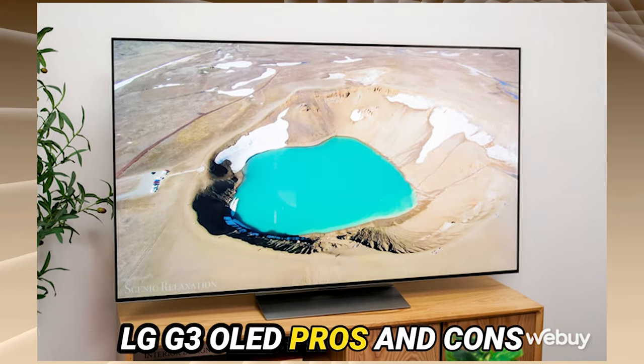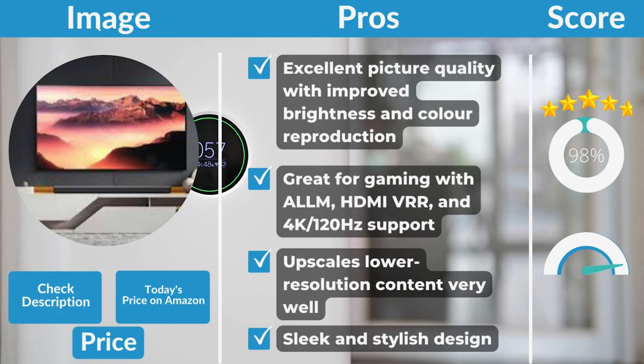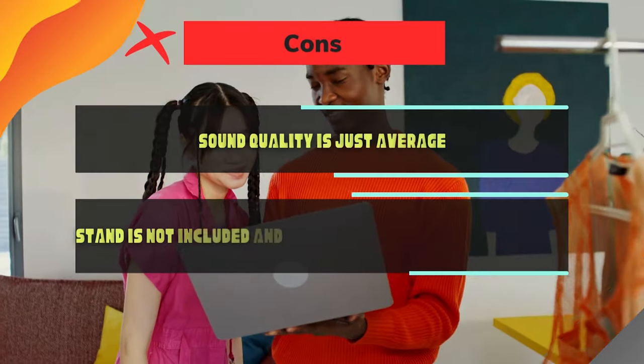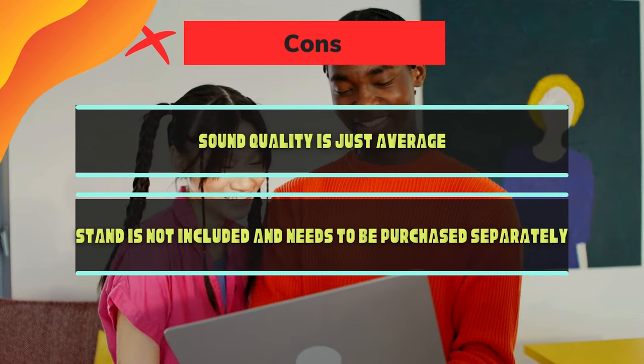LG G3 OLED Pros and Cons. Pros: Excellent picture quality with improved brightness and color reproduction. Great for gaming with ALLM, HDMI VRR, and 4K/120Hz support. Upscales lower-resolution content very well. Sleek and stylish design. Cons: Sound quality is just average. Stand is not included and needs to be purchased separately.